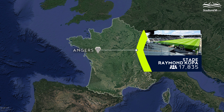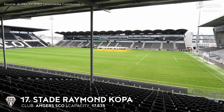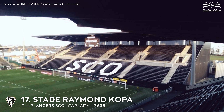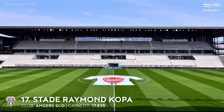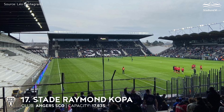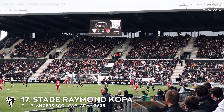17th place. Stade Raymond Kopa. Capacity 17,835. Angers SCO. The stadium's patron is the famous Raymond Kopa, World Cup bronze medalist and Ballon d'Or winner in 1958, who started his distinguished football career at the club from Angers. At the end of the 2018-19 season, modernization work began on the Saint-Léonard stand. It will accommodate 5,272 fans, bringing the stadium's total capacity to almost 20,000 seats. The new space was originally due to be commissioned last season, and there is currently a race against time to get it finished before the upcoming campaign.